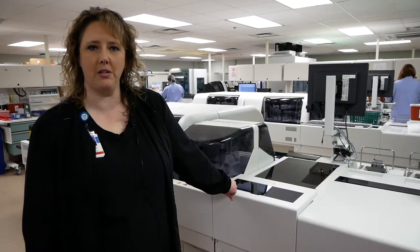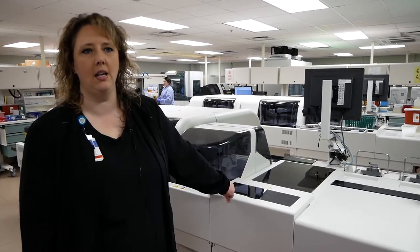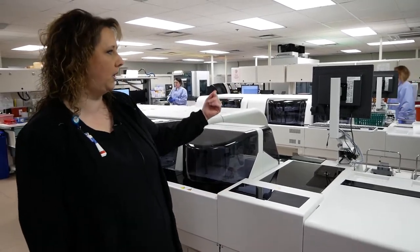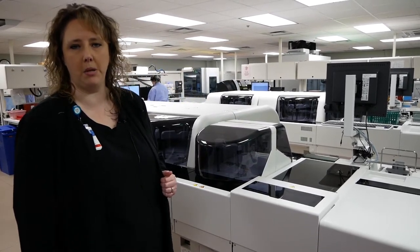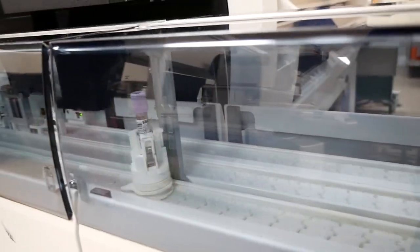These do all of our general chemistry testing. We do comprehensives, basics, MAG, FOSS — we do about 70 different analytes here. We're also mirror-imaged, so when one is down for maintenance or controls, specimens can still be processed on the other one, and we are continuously operating at all times.